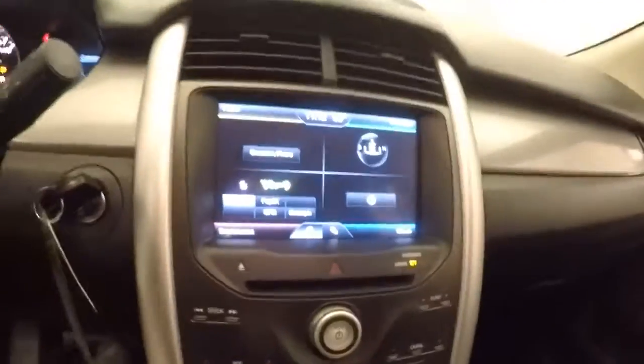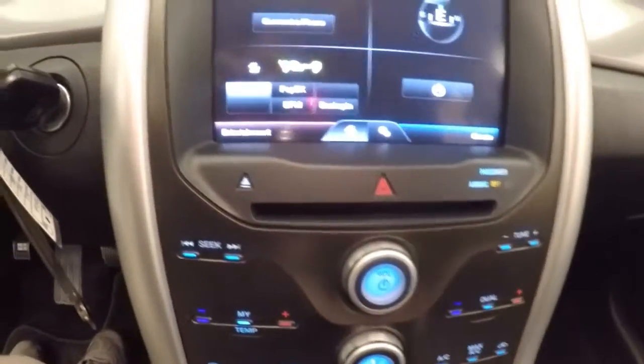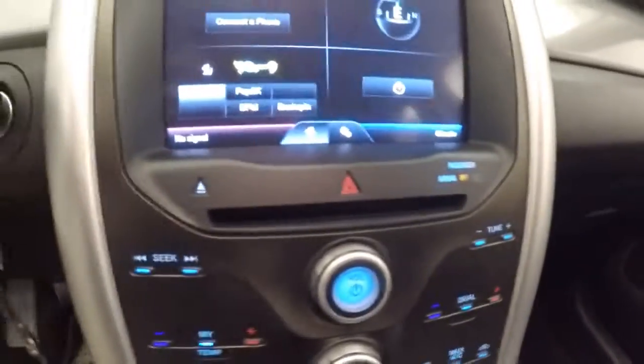You have your backup camera. All your stereo controls are touch — they aren't actual buttons. And your climate control down here, dual climate control.